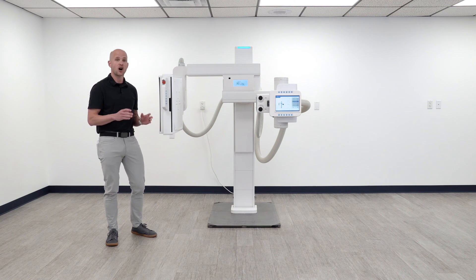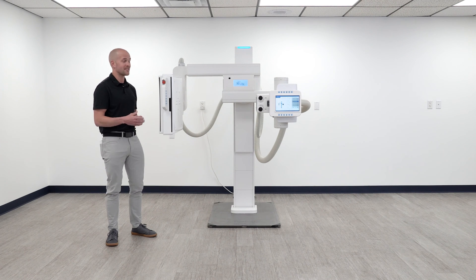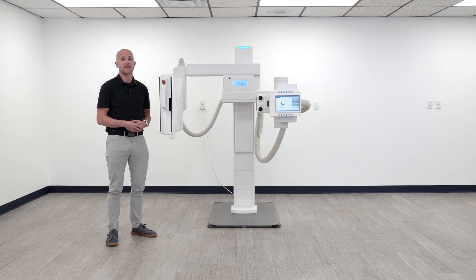We pre-stage all of our systems with the specs you need versus paying for what you don't. So if you have the need to add AEC, a larger tube generator, or even plan to add auto stitching down the road as your practice grows, we can certainly do that.